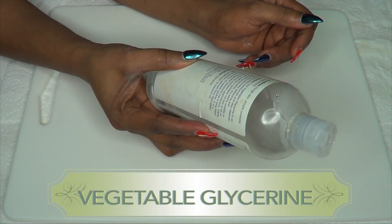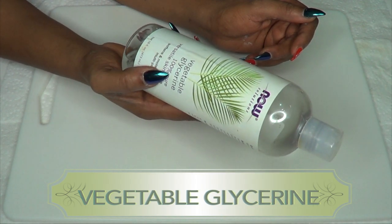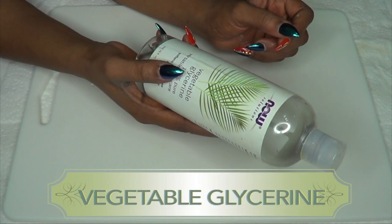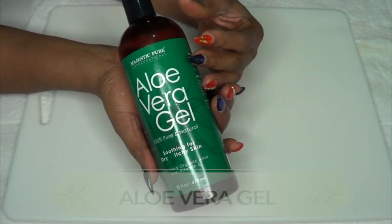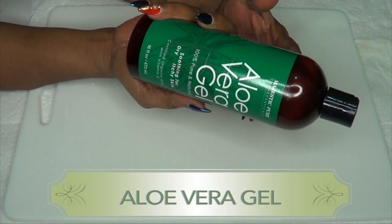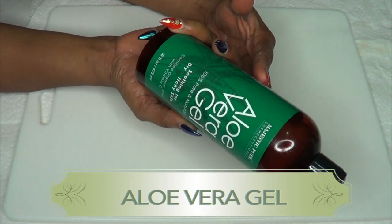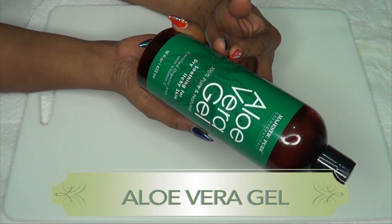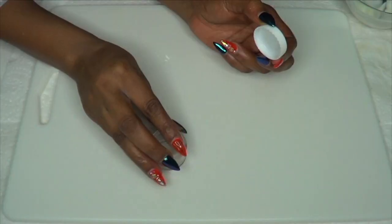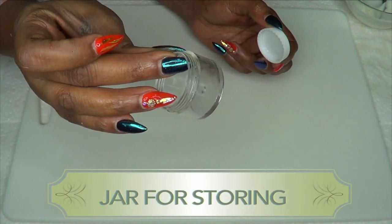I'm also going to be using some vegetable glycerine, which is really versatile for the skin. It's going to help moisturize and soften the skin, making your skin beautiful, radiant, and glowing. I'm also using the vegetable glycerine as a preservative in this remedy. Our next ingredient is aloe vera gel, which is great for dry skin — it moisturizes, helps get rid of wrinkles and fine lines, dark spots and blemishes, and if you have acne or large pores, it helps to shrink them.